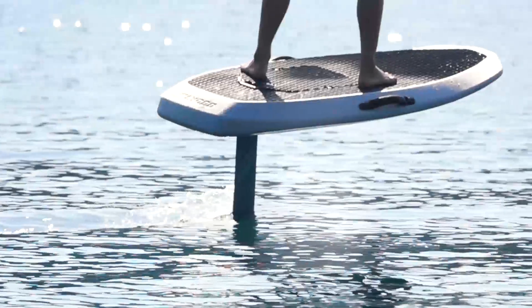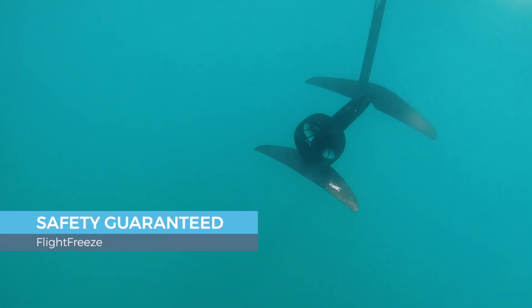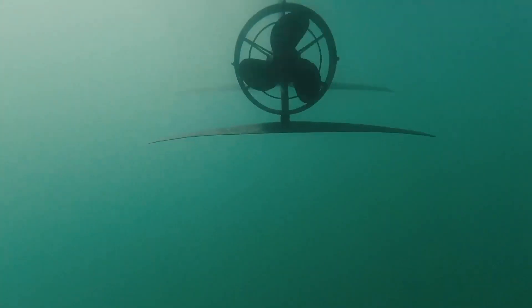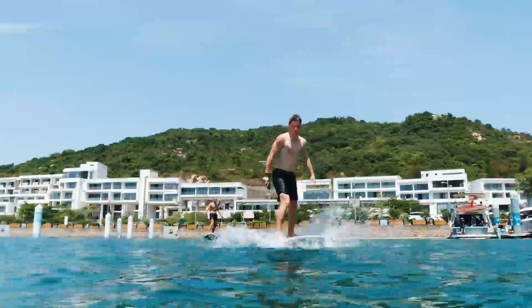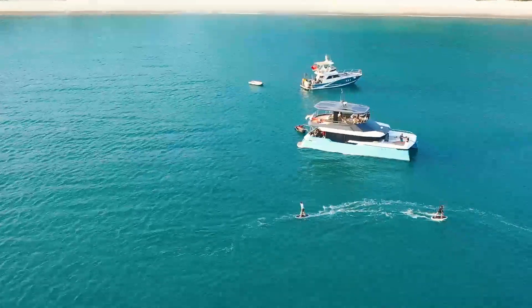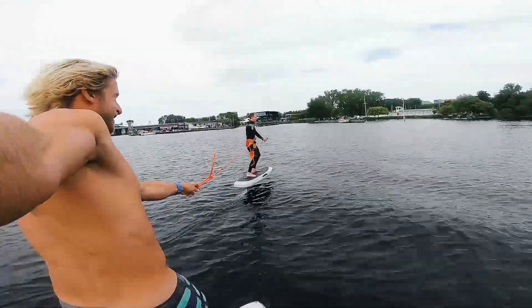Don't hold back. Experience the thrill Flyer One has to offer. With our proprietary safety feature, Flight Freeze, the propeller stops automatically when you wipe out on the Flyer One. Attach the Flyer One to your freshwater boat and use it as an electric rear propulsion motor. Share the joy of flying with others and create epic memories.